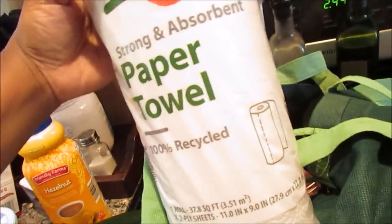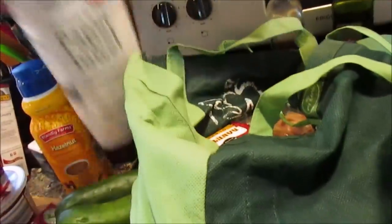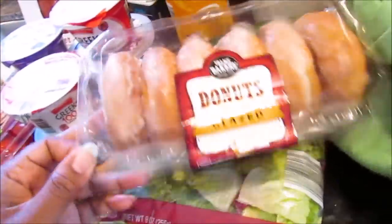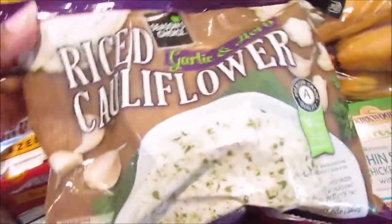She also picked up some strong and absorbent paper towels — I think these were 49 cents. And some glazed donuts. These are good; I think Walmart has the best, but they're good. They were $1.49, not bad.